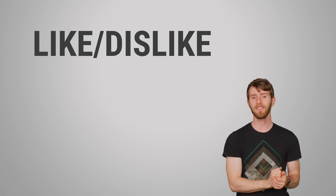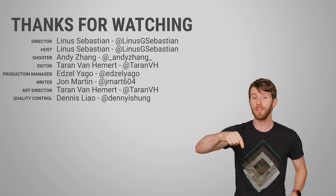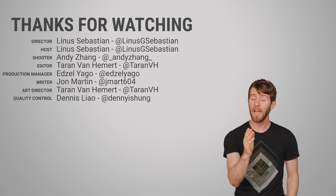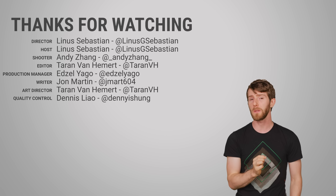Thanks for watching, guys. Check out our other videos or leave a comment if you have a video suggestion for something you'd like to see here on TechWiki. If you haven't already subscribed, make sure you do that.